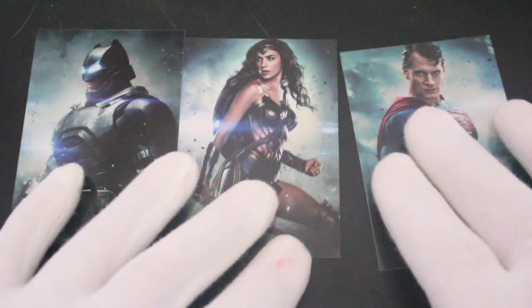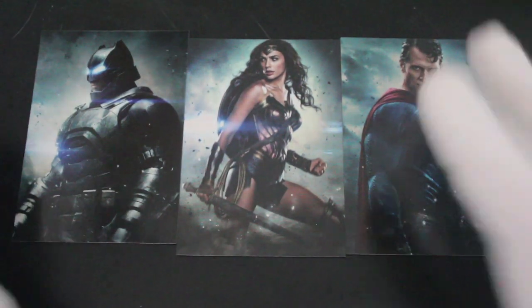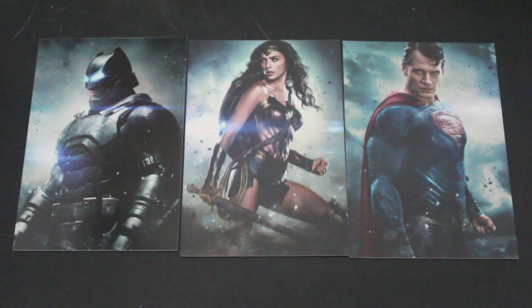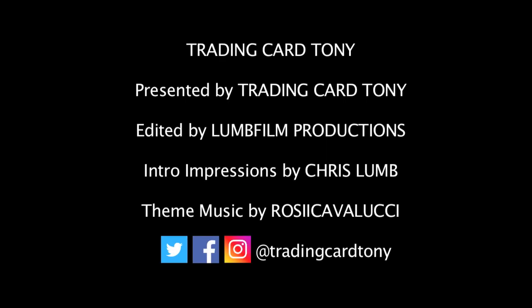You can line them up — I'm Batman! I'm Superman! I'm Wonder Woman! They all sound the same to me. Anyway, that's it from me, Trading Card Tony, for another pack today. Don't forget to like, subscribe, comment, and ring the bell for notifications — I'll see you again for another episode, bye!